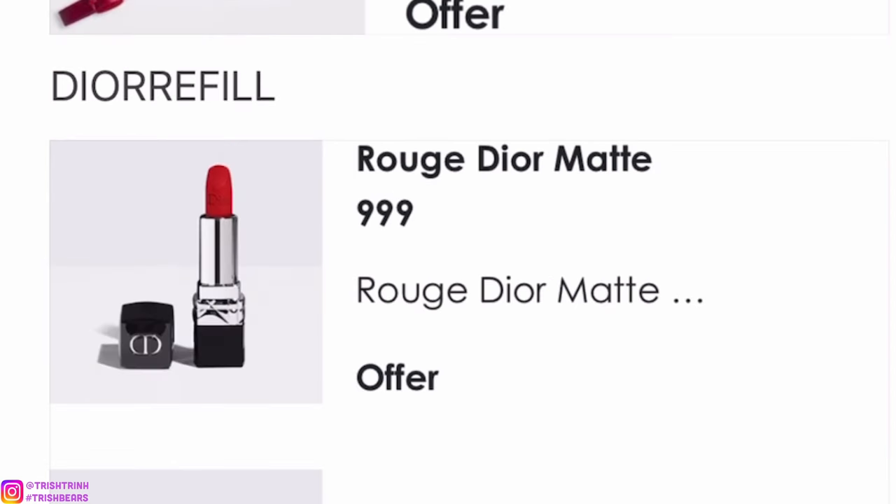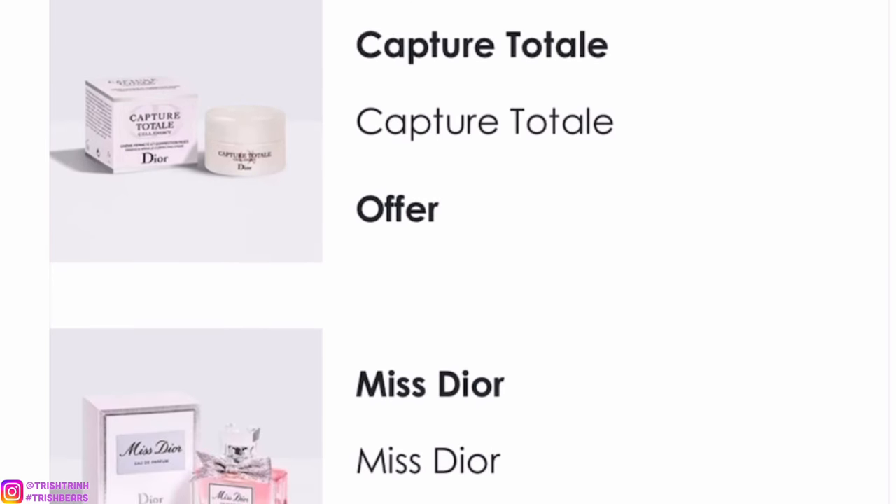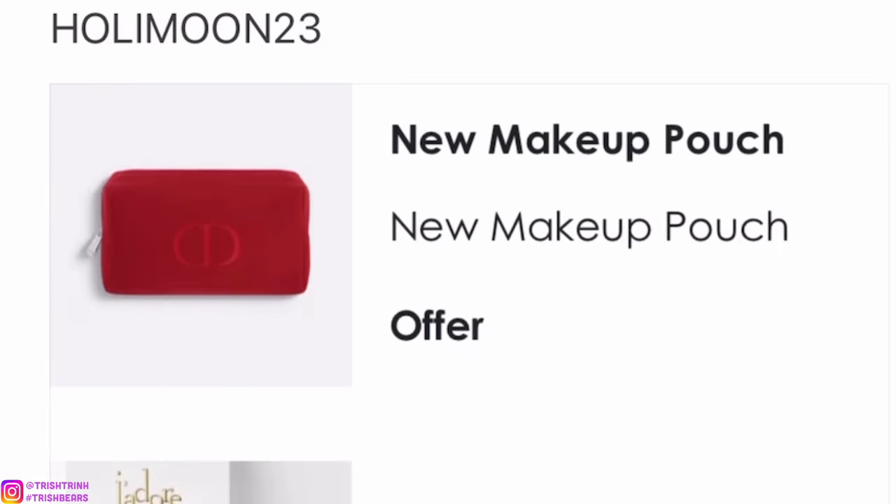The next code is DIORREFILL. You would get a deluxe size of the Rouge Dior matte red lipstick, a little miniature of Capture Totale — I believe that is a face cream — and a deluxe of the Miss Dior Eau de Parfum.